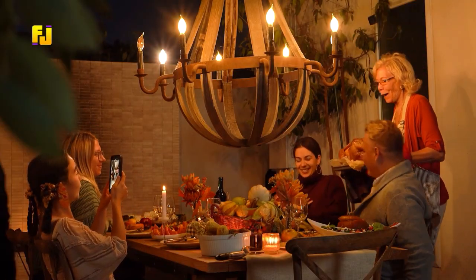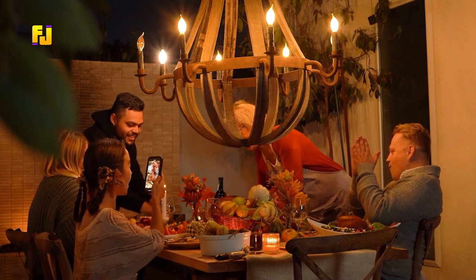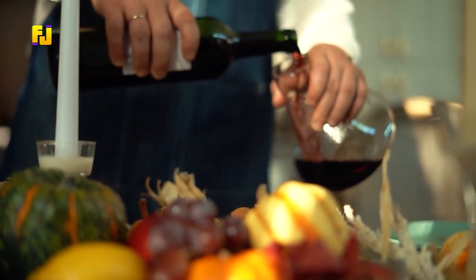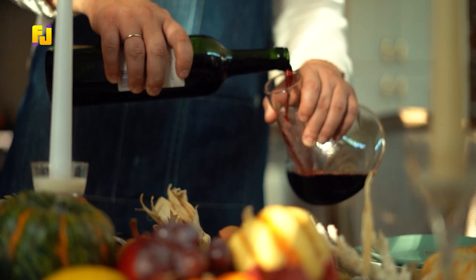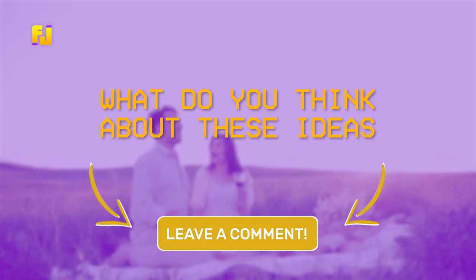All of these are simple ideas for a romantic date night that you can try with your special loved one. All you need is to get an appropriate dessert, a chilled wine, candles, petals and flowers, and get creative, and it will be a very romantic dinner to remember. We hope this helps — let us know what you think about these ideas and any other thing you would like us to talk about.